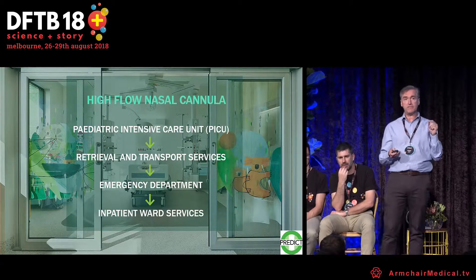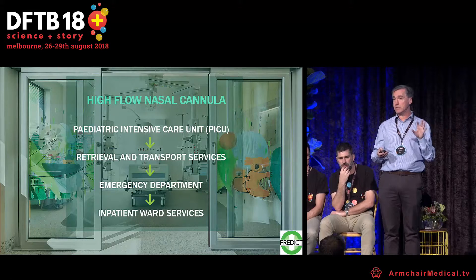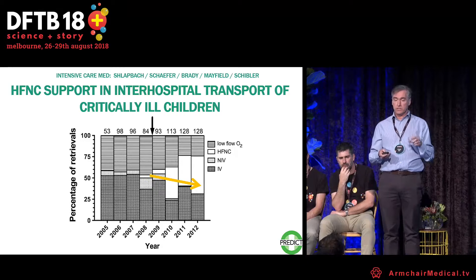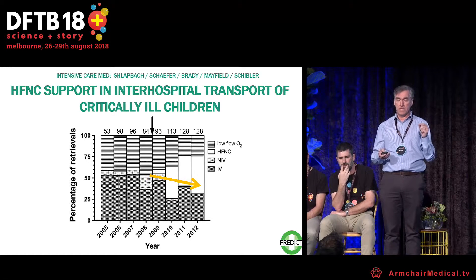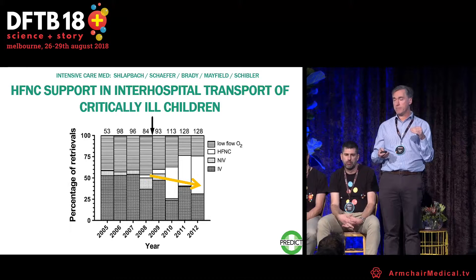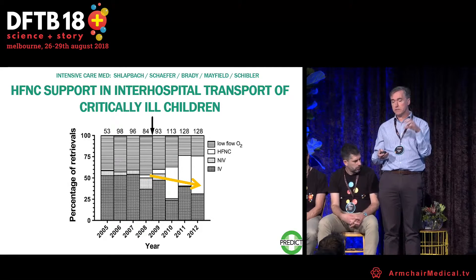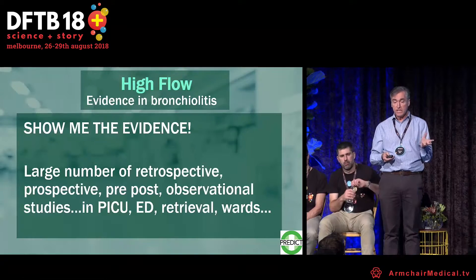In this country, high flow evolved from its use in the pediatric intensive care unit, to the retrieval service, to the emergency department, to inpatient services. Queensland data show that with the introduction of high flow, the number of invasively ventilated patients decreased over time as high flow use increased. So it changed practice.